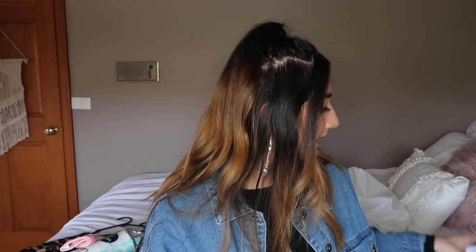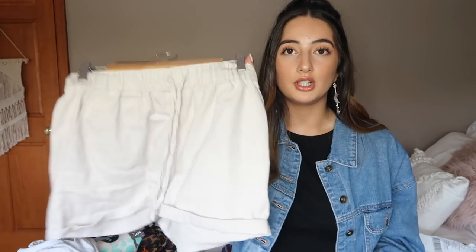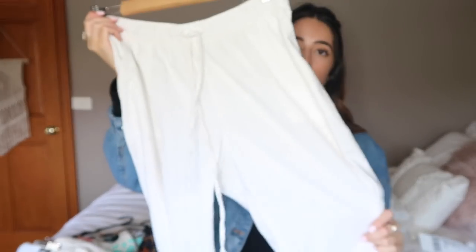I also got some boring socks — just the casual footlets, pack of three, for work basically. Then I got this Everlast jumper — it's a cropped little jumper with a hood, it says Everlast on it and has a black stripe. Kmart also has great linen stuff at the moment — I got these linen shorts, which I rolled up myself, and these full-length linen pants. They're so comfortable and you can pair them with anything — I love them.